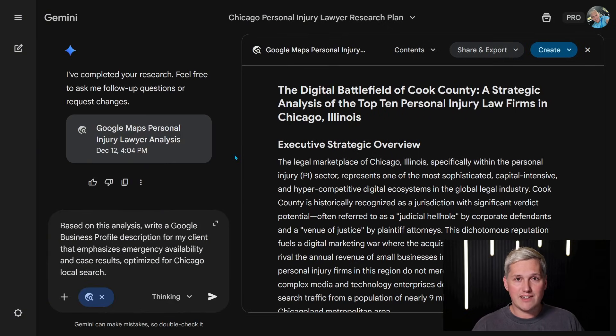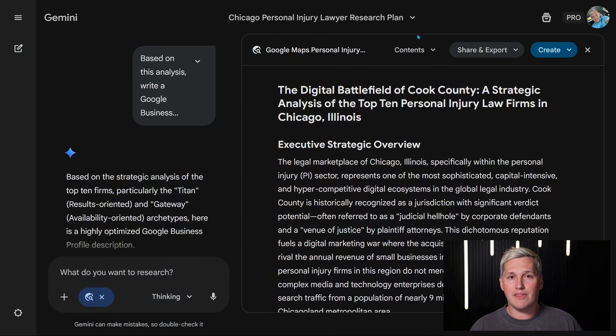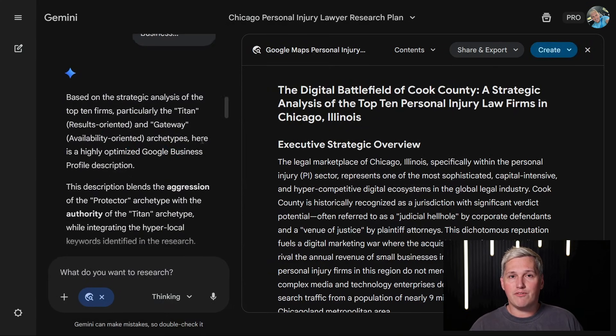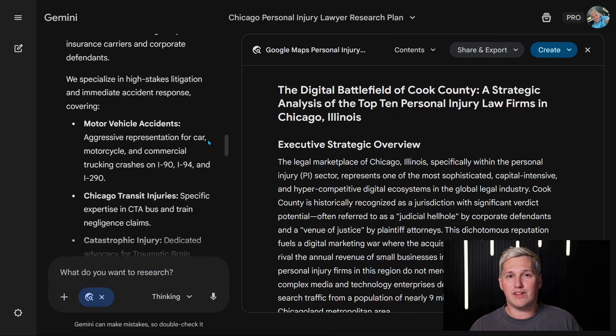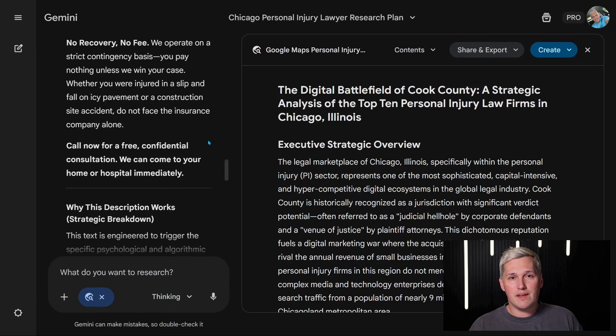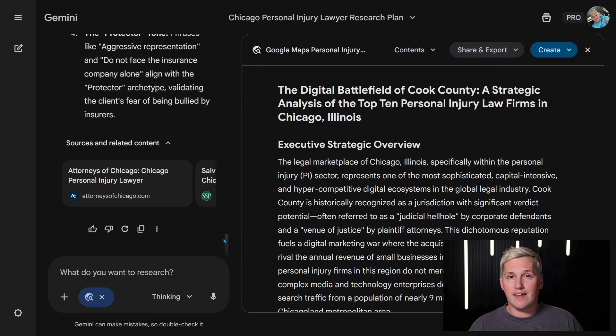Step 2: ask Gemini 3 to write optimized content based on that analysis. Your prompt: 'Based on this analysis, write a Google business profile description for my client that emphasizes emergency availability and case results. Optimize for Chicago local search.' The AI writes 3 to 5 versions of the description, each optimized for different angles with local keywords naturally integrated. A professional copywriter would charge $300 to $500 for this and take 3 to 5 days. You're doing it in 5 minutes.